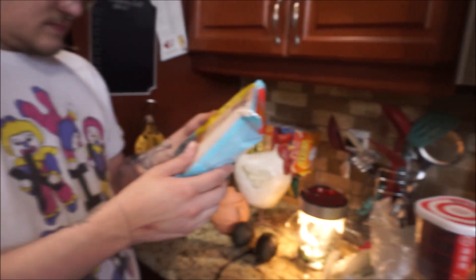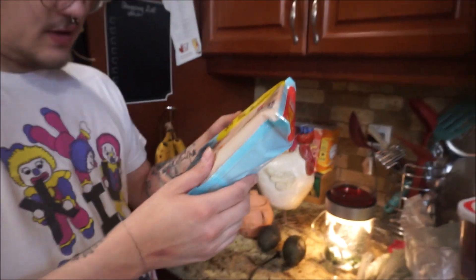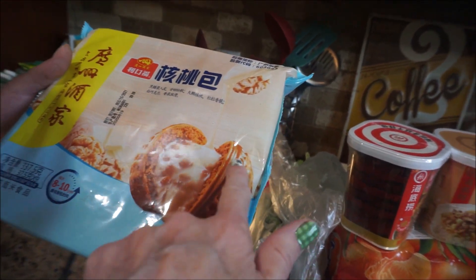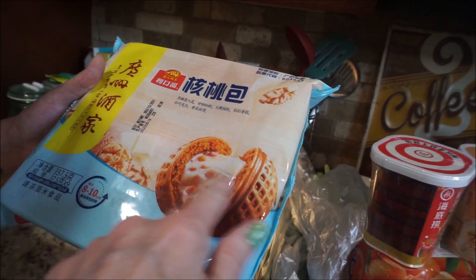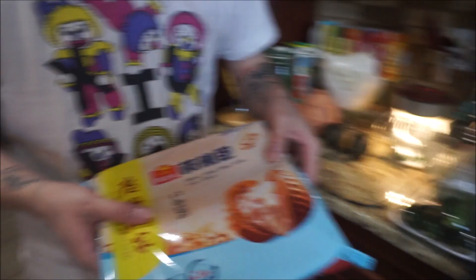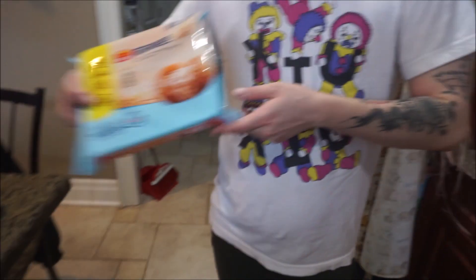They are so delicious. That one is a waffle shell — it looks like a waffle on the outside, with probably a sweet custard or something inside. It's a walnut bun with cocoa butter. White chocolate! Oh, white chocolate — guess what we're having for dessert tonight.